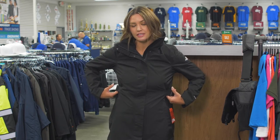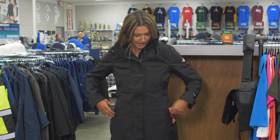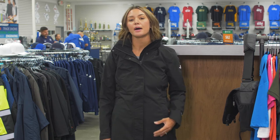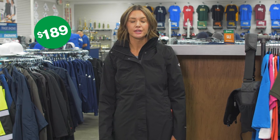It has an adjustable waist, which I think is very flattering. It has zippered pockets and a pack away hood. It comes in black in size small to 2XL. I'm currently wearing a size medium, and it is only 189 embroidered.